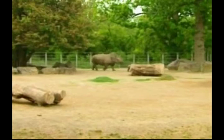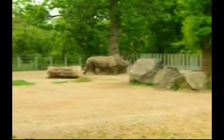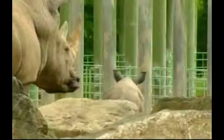White rhinos like to drink twice a day, if water is available. But if conditions are dry, they can live for four or five days without water. And hungry rhinos can spend about half of the day eating.